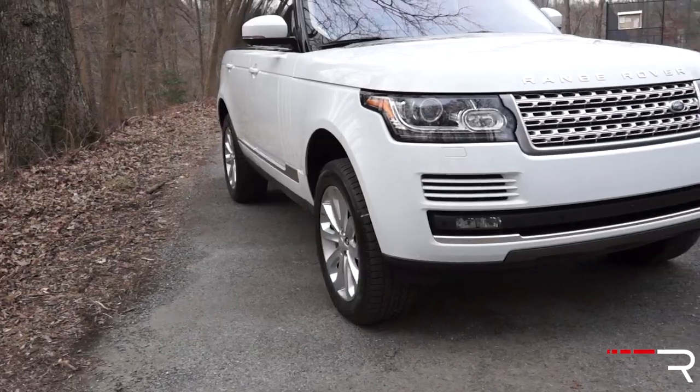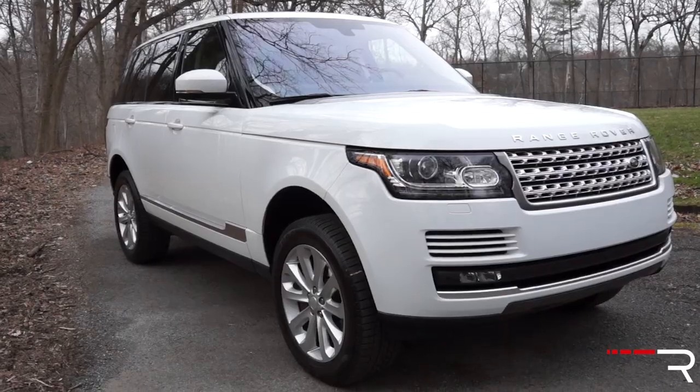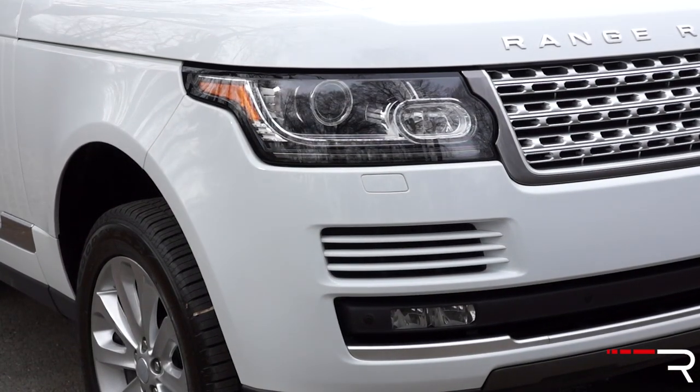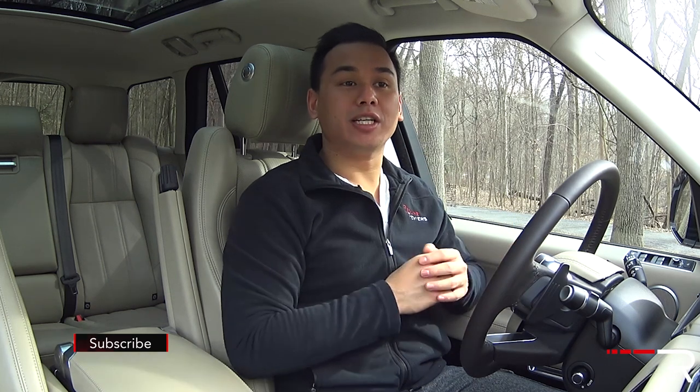The overall look of the Range Rover hasn't really changed over the last 30 to 40 years, to be honest. This car is still instantly recognizable as a Range Rover, and it demands a lot of respect in this marketplace. Even other drivers in prestige brands like Mercedes, BMW, and Audi take notice when you pull up next to them in a Range Rover.